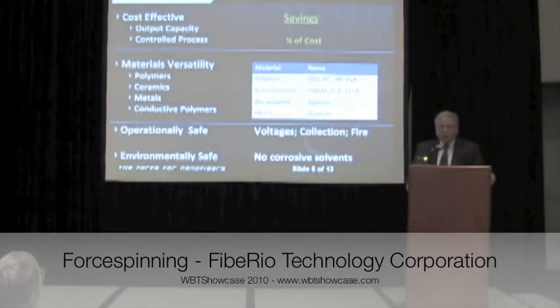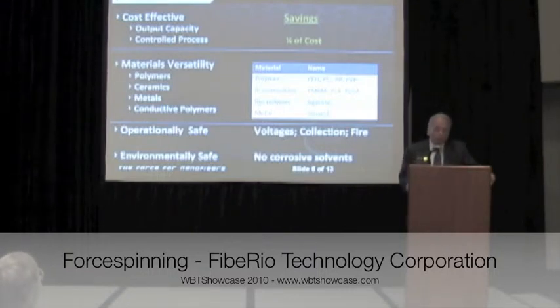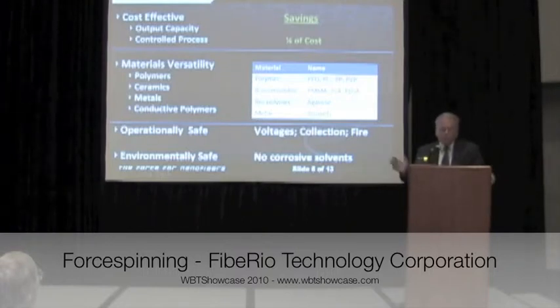The advantages are: number one, cost effectiveness — our volume is proven. We can produce today on a prototype tool approximately a gram per minute per orifice of material, and our costs overall are about a quarter of what they are with electrospinning. We don't need to use nitrogen purging or any other methodologies required with electrospinning. We can also produce any range of materials — polymers, ceramics, metals, conductive polymers — some of which cannot be produced with electrospinning. We are environmentally friendly, using much less corrosive solvents, and we are safe with no fire hazards or safety problems with the use of the equipment.